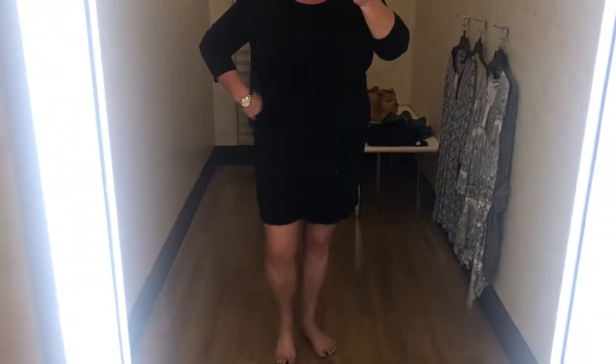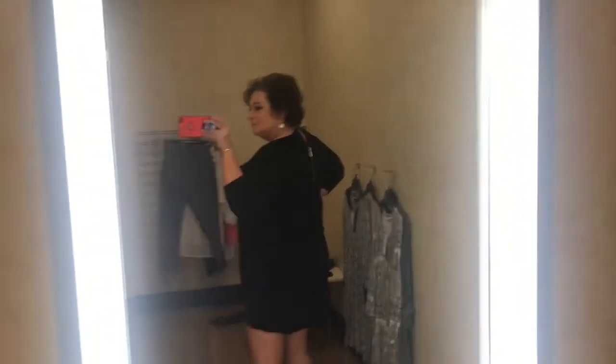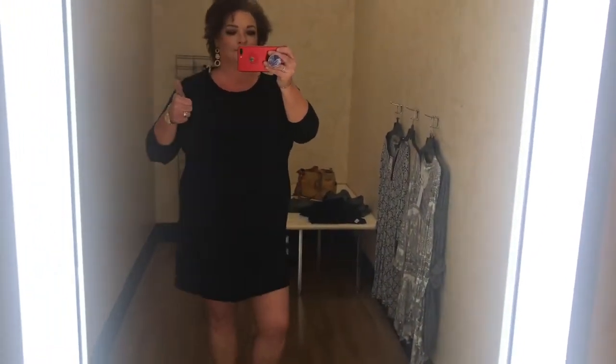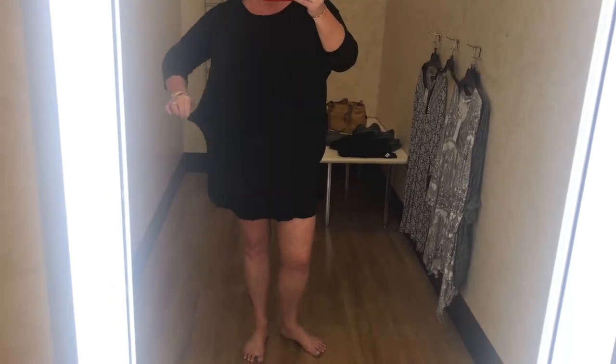Now, this one — I could kick myself for not bringing home. It was so figure-flattering. I absolutely loved it. I know it looked a little short, but I absolutely loved it. It had a zipper detail on the back that I couldn't get all the way up, not because it didn't fit, but just because I couldn't reach it. It had a three-quarter inch sleeve and a lot of stretch to it. Gosh, I wish I had bought this one home. It really shows off my legs.